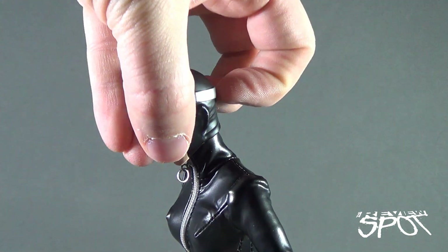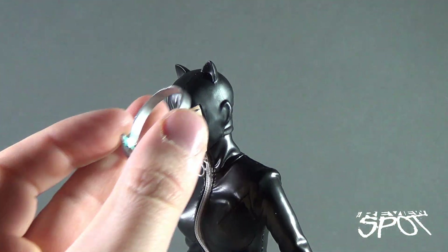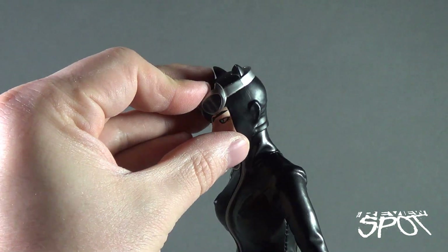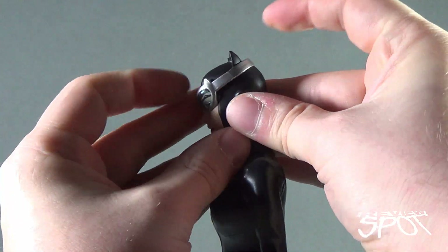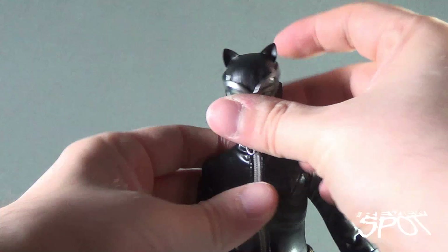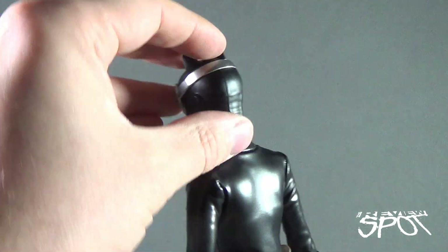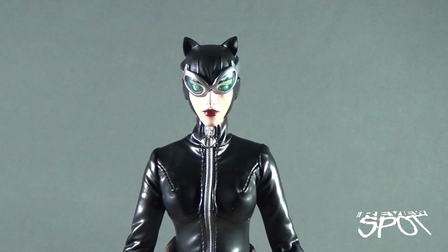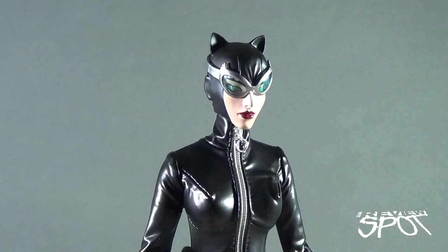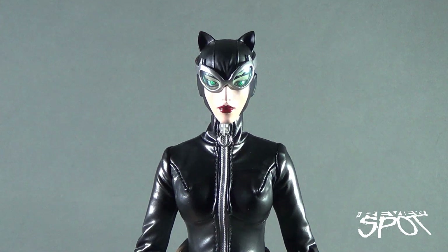If you prefer Catwoman with the goggles completely over her eyes, pushing straight down won't work because you'll stop at the ear point. Instead, take the goggles off and put them on flat, then push the goggles further down while keeping the strap higher up. Once they're in a good position, bring the strap down. You don't get a lot of clearance — as you go further down the back of her head you'll feel resistance. Stop when you hit that resistance and leave it. Both goggles-up and goggles-down looks work well for the figure.